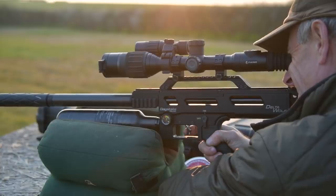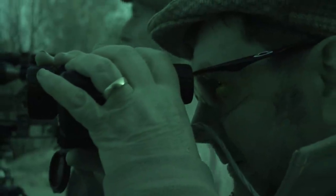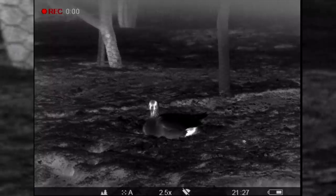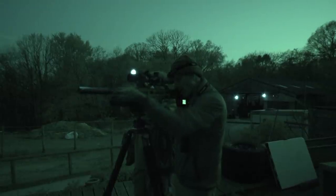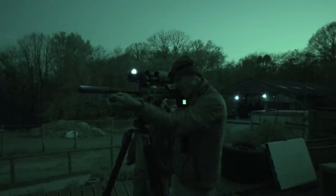This evening Tim has a Daystate Delta Wolf with Pulsar Digex scope on top. His gamekeeper friend Roy is spotting using the Pulsar Axion monocular, the one with the laser rangefinder, and David is filming through the Helion 2. It's totally over the top of course, and with all that technology there is always the danger of an information overload.